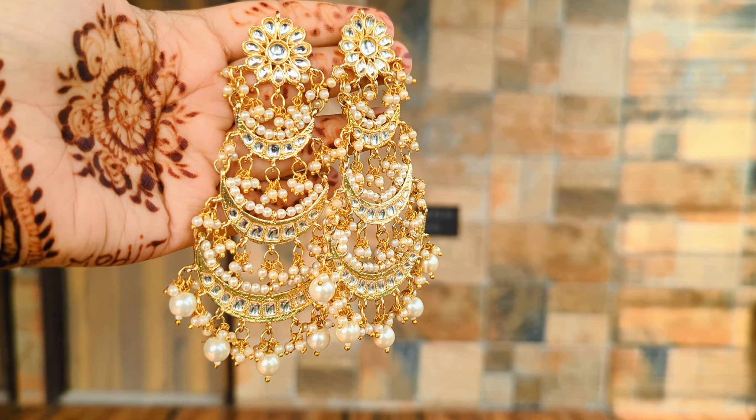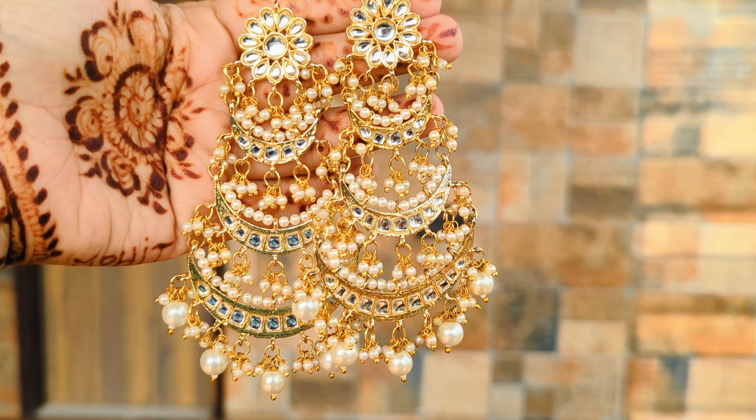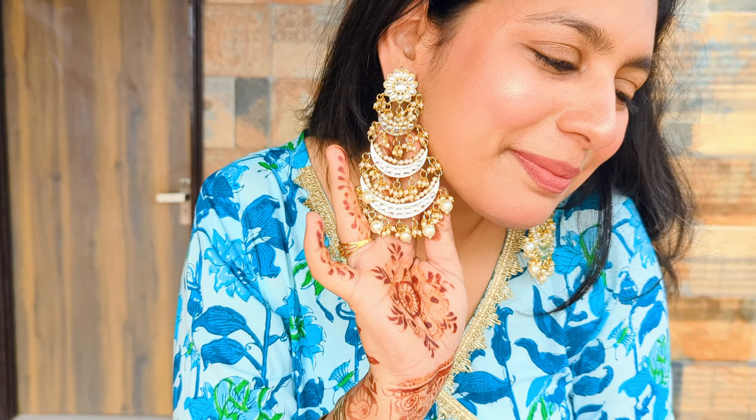Next, it's Kundan earrings. Believe me, I have used these for almost 15 to 20 wedding and festive looks. I wear them a lot and quite often — this is my go-to jewelry piece. When I don't know what I'm wearing, I just pick these and rock all my looks.